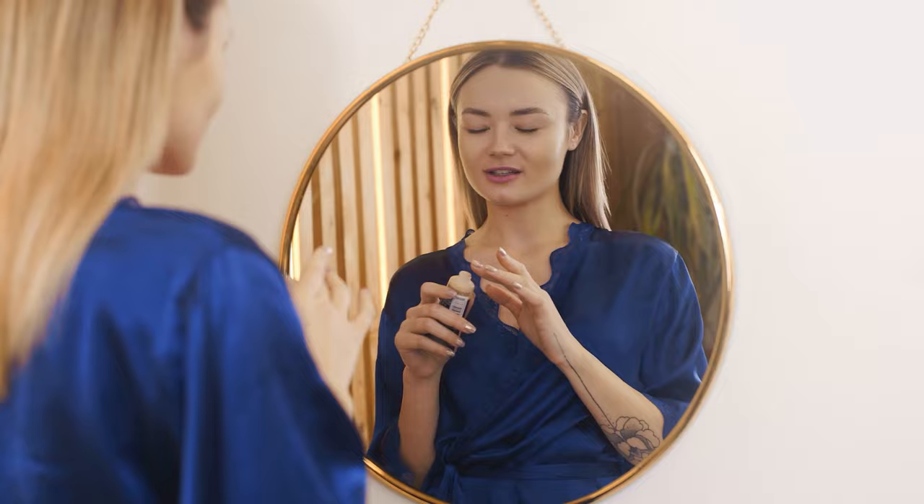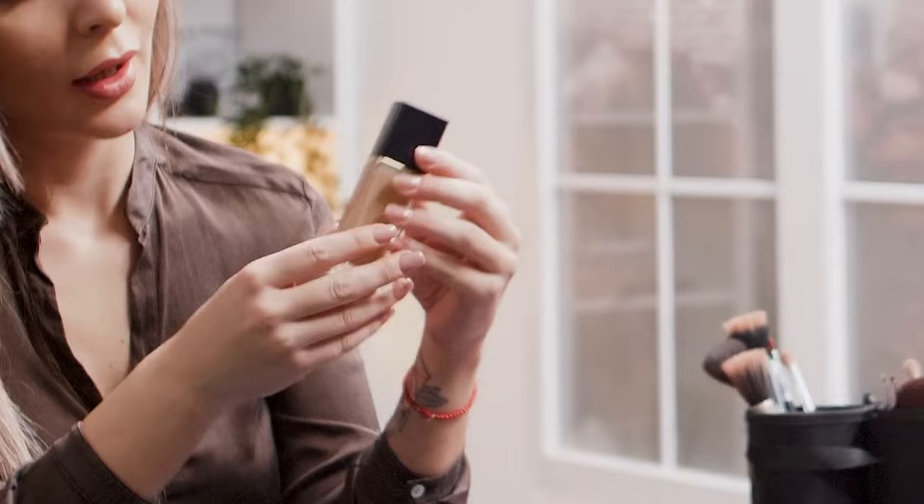The Trendy Beauty Team, consisting of skincare and beauty experts, presents the best suitable products for you based on testing, reviews, and recommendations.